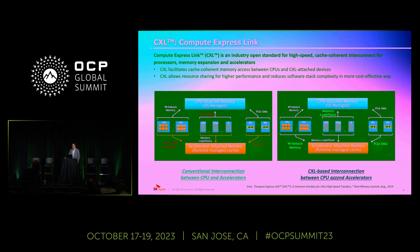Here comes the Compute Express Link, which is CXL. CXL is an industry open standard for high-speed, cache-coherent interconnect for processors, memory expansion, and accelerators. CXL facilitates cache-coherent memory access between CPUs and CXL-attached devices, which can be pure memory devices or accelerators. It also allows resource sharing for higher performance and reduced software stack complexity in a more cost-effective way. A memory system plays a significant role in determining the performance, reliability, and flexibility of computers. The goal of CXL is to enhance these attributes by allowing easier memory expansion, disaggregation, and sharing.